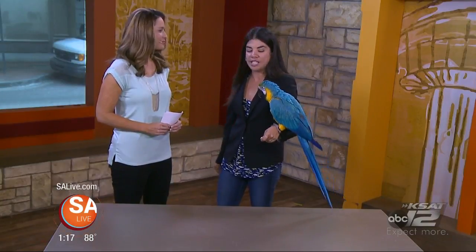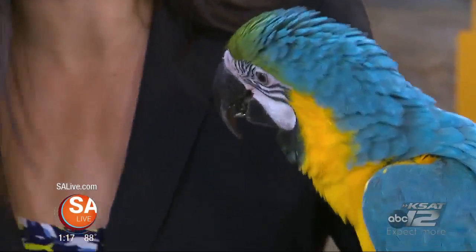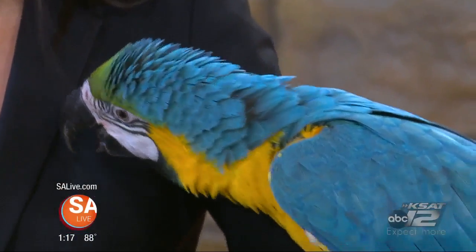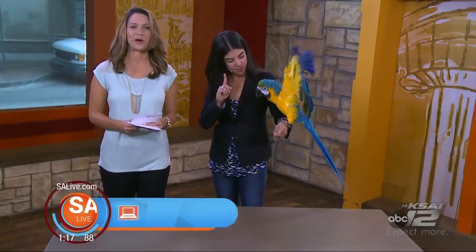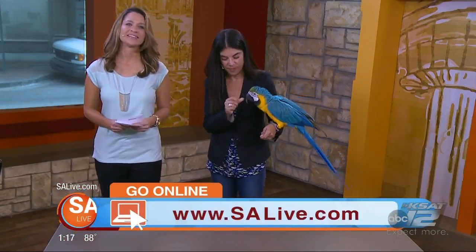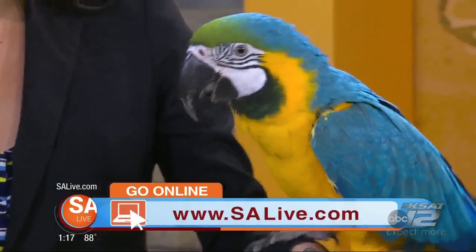Those are just some of the summer activities going on at the San Antonio Aquarium. For more information on all those activities for the summer, just head to our website, salive.com, and click on the As Seen on SA Live tab. Can he say bye? Bye!